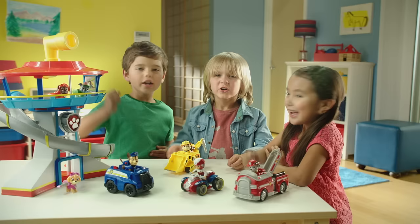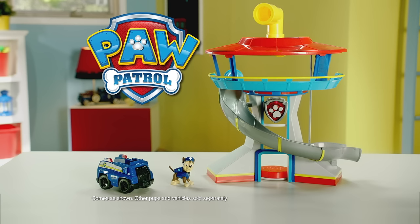No job is too big, no PAW is too small! PAW Patrol lookout playset comes as shown. Other pups and vehicles each sold separately from Spin Master.